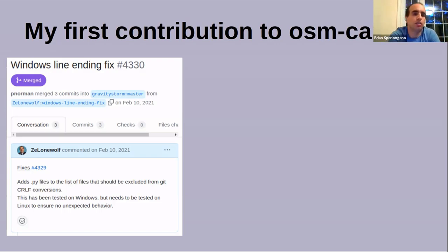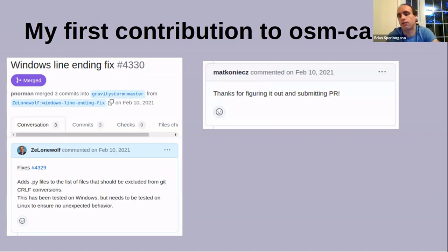So I downloaded the source code. OSM Carto uses GitHub, a very common online source control repository used by quite a few open source projects. I downloaded the source code, tried to get it to run, couldn't get it to run, figured out why. My first contribution was a fix to make it run on Windows, which I was running at the time. Both other contributors used Linux, so they didn't notice anything was wrong. I put that fix in, submitted it, and the first response was, 'Thanks for figuring it out and submitting a PR' — a pull request, meaning a source code contribution.